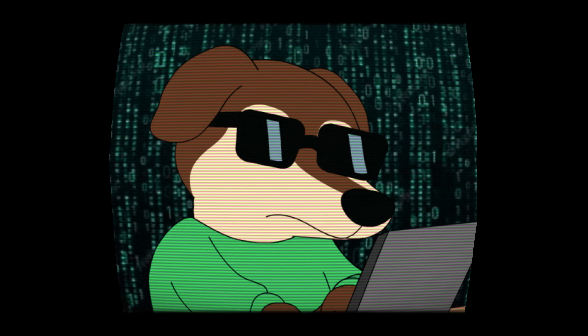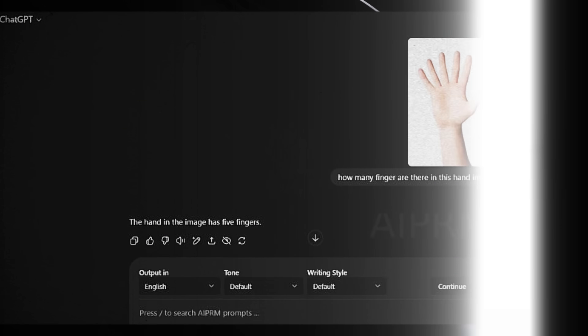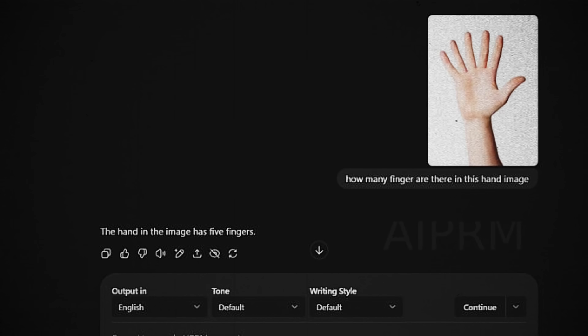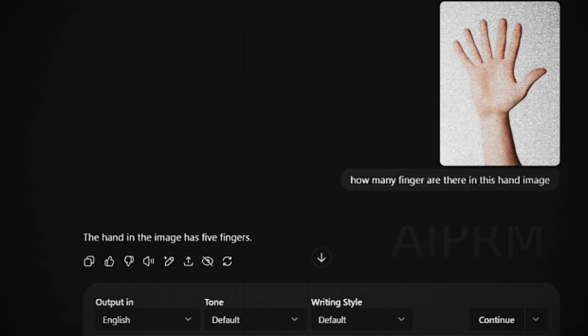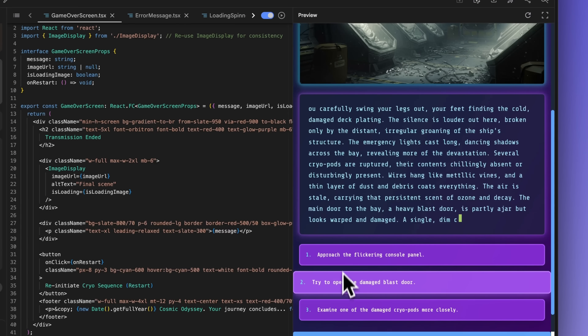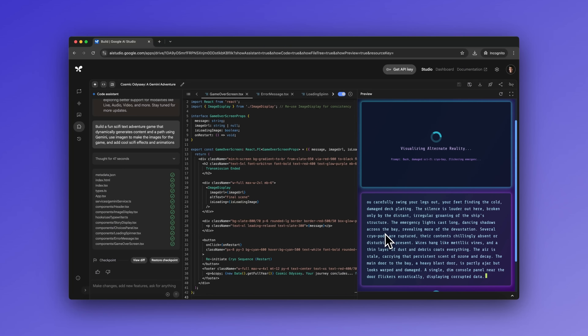The multimodal capabilities are also off the charts. The AI can process text, images, video, and audio simultaneously at unprecedented speeds. One user tested its ability to count fingers in an image — a task that typically tricks AI models because they default to assuming five fingers. Gemini 3 correctly identified six fingers instead of giving the usual wrong answer. But perhaps most impressive is the advanced code understanding. This isn't just about generating code — Gemini 3 actually understands programming concepts at a fundamental level. It can debug complex issues, optimize performance, explain its reasoning in natural language, and refactor existing code to make it more efficient.